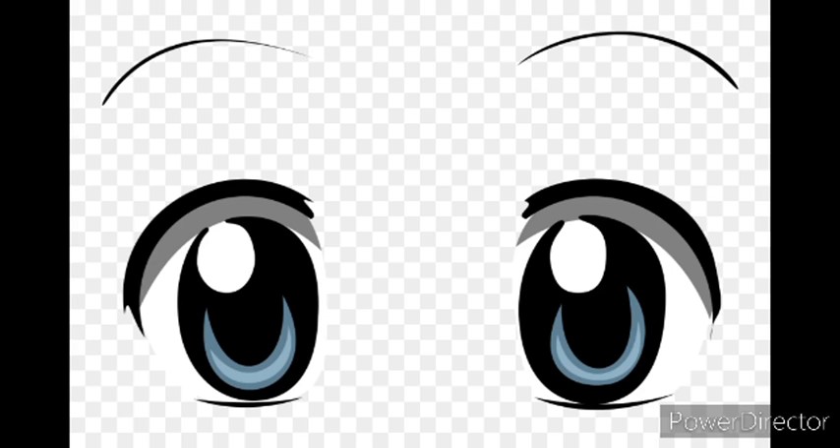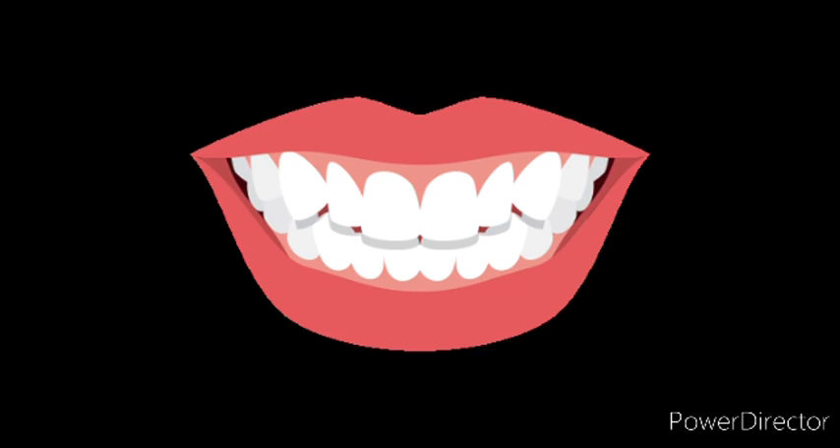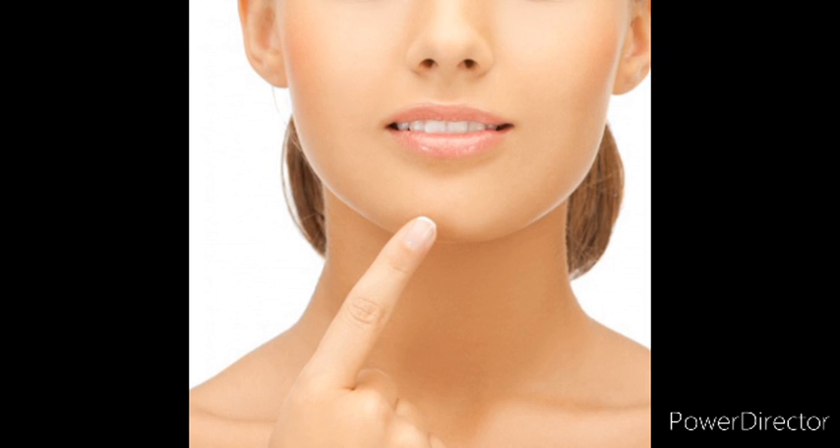Next is eye. We see with our eyes. What is this? Eyebrows. This is cheeks — chubby cheeks. Next is teeth. Our teeth help us to chew the food. What is this? Chin.